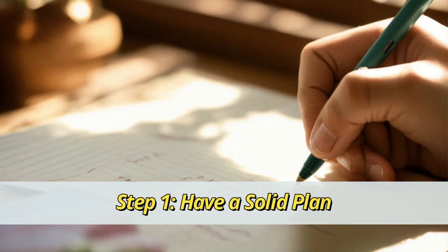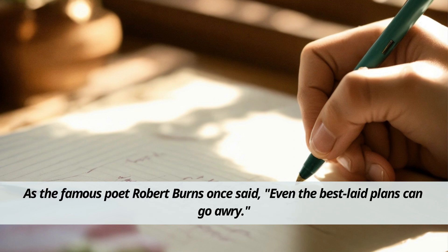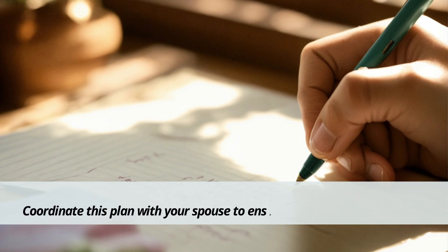Step 1: Have a solid plan. First things first, you need a plan. As the famous poet Robert Burns once said, even the best laid plans can go awry. Having a retirement plan significantly reduces the chances of financial stress down the road. Coordinate this plan with your spouse to ensure you're on the same page.